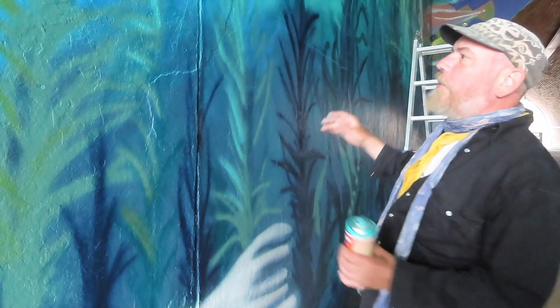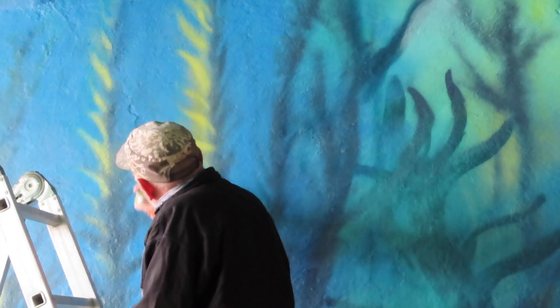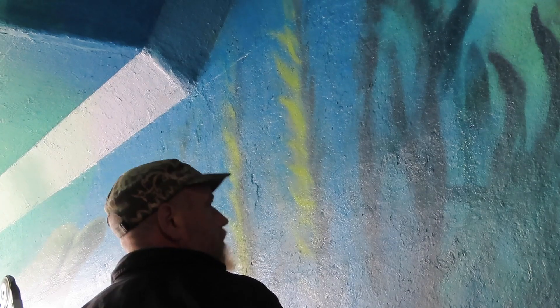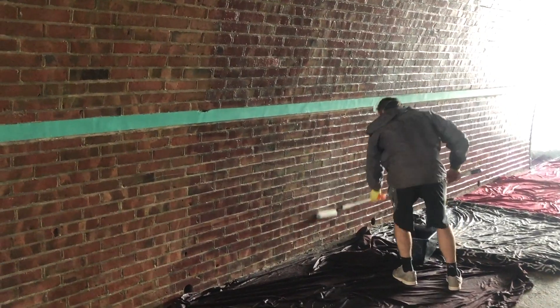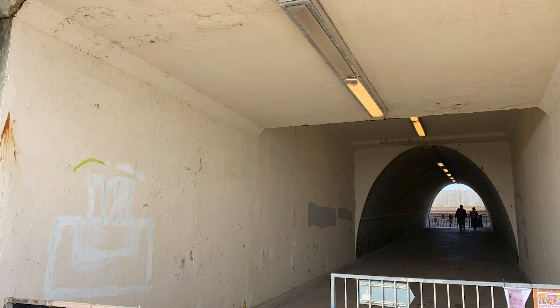This bit is a big kelp forest and we're just trying to build up the layers and the leaves. Working on artwork that reflects the thriving sea life around Saltdean for a community project with a difference — transforming the once neglected and graffitied Saltdean Tunnel into a visual underwater paradise.